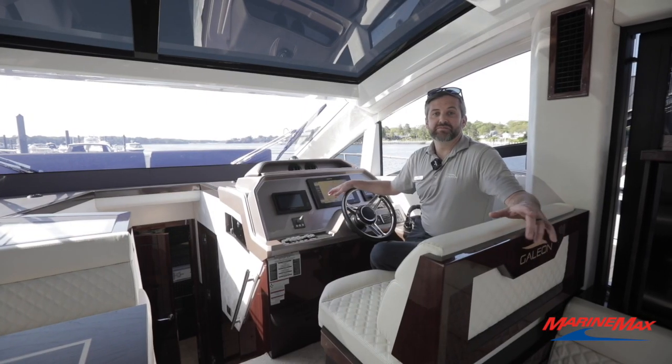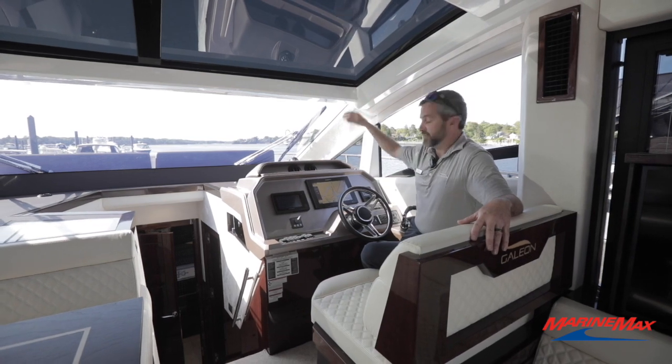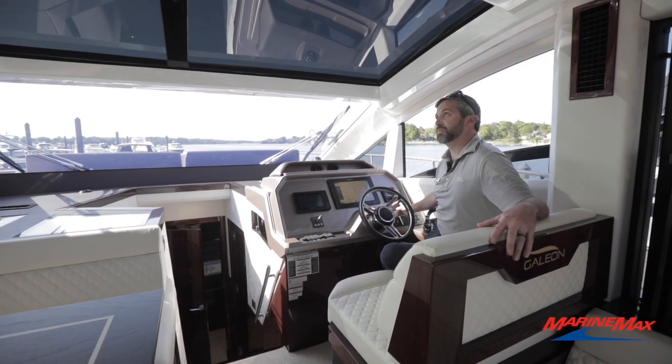Up at the helm, really nice access here with a beautiful view. You can open up this sunroof through the switch of a button.